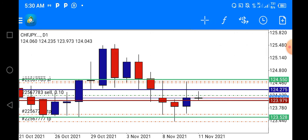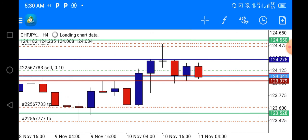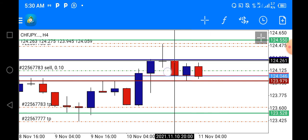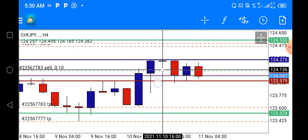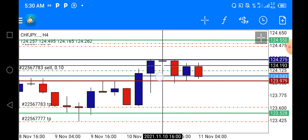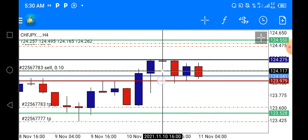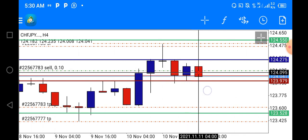What I did was go down to the 4-hour time frame, and as you can see from yesterday, we had a doji candlestick formation on CHFJPY, which indicates a change in trend from bullish to bearish.